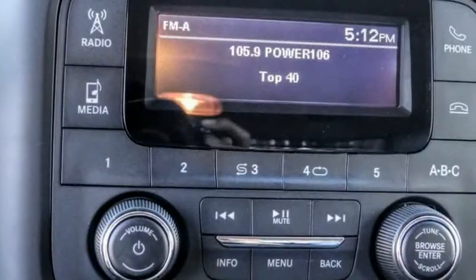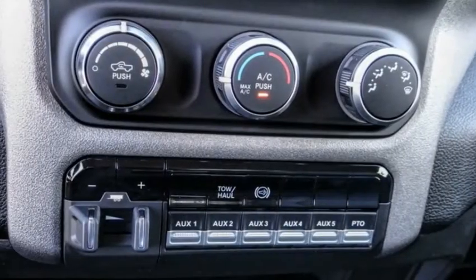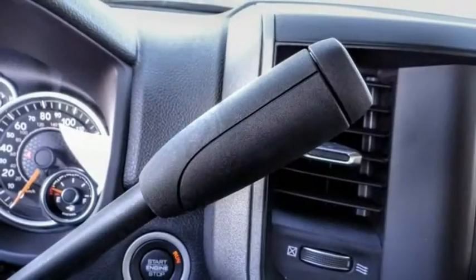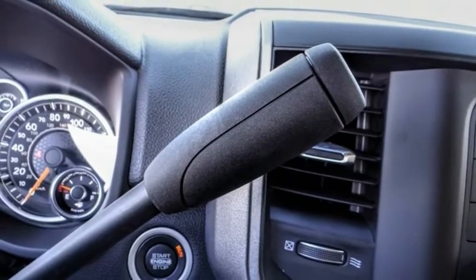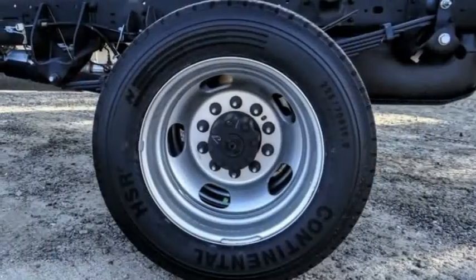Here are some of this vehicle's great options: Electronic stability control. Traction control. Stability control. Daytime running lights. Engine immobilizer. Speed control. Steel wheels. Dual rear wheels. Tires: front all season. Tires: rear all season.